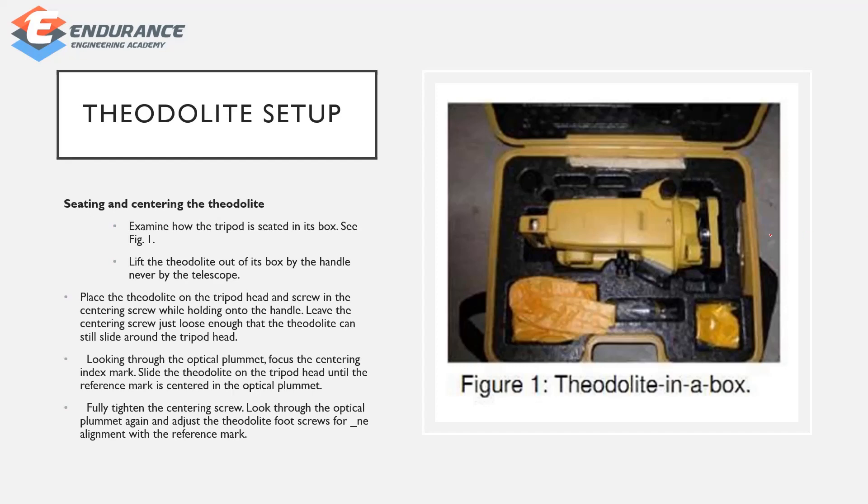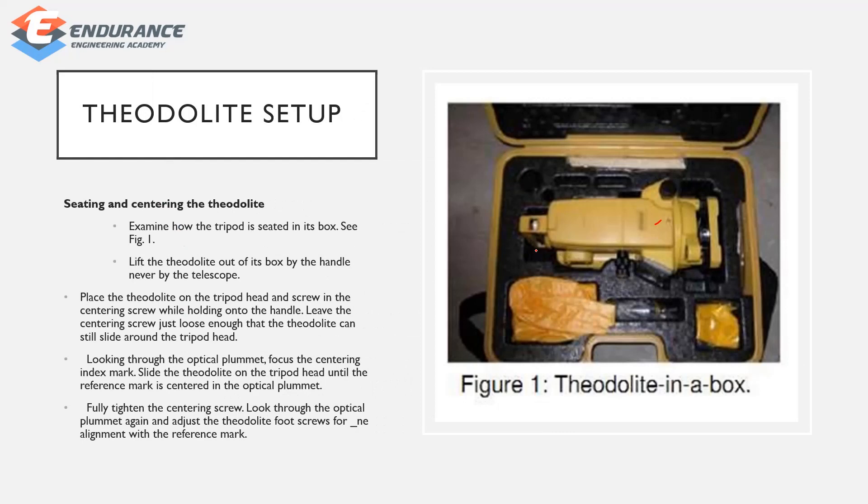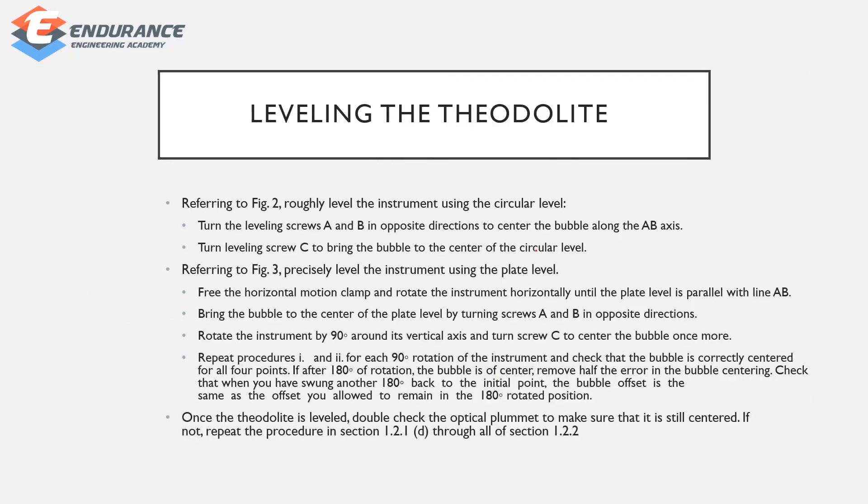Use the optical plummet to focus and center. Set up the theodolite, then tighten the screw. The next step is leveling the theodolite. First, complete the setup, then level the instrument.